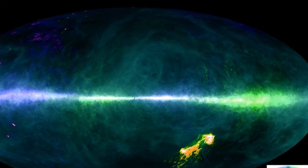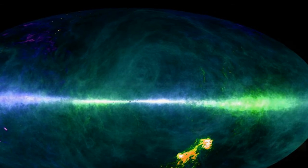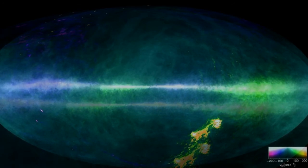Tiny clouds become visible that appear to have fueled star formation in the Milky Way for billions of years. These objects are too dim and too small to be detected even in the other galaxies closest to us.